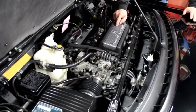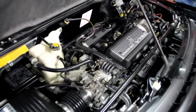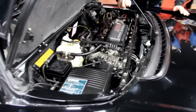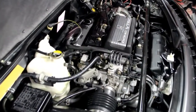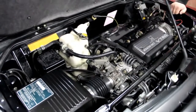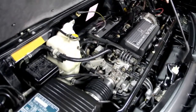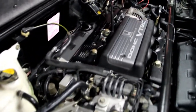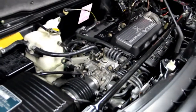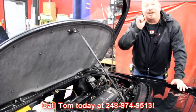Dual overhead cam VTEC 3-liter — it's beautiful under here. Everybody knows this is like a mid-engine car, so you've got the motor sitting right over the top of the axles. You don't have any power loss through a drive shaft; the motor is hooked right up to the trans, and the trans goes right out to the rear wheels. That's why you've got such great power-to-weight ratio in these cars — you can just throw this baby into a curve and she'll handle anything. All the hoses look good, everything's nice and clean, belts look good, wiring is in nice shape. This car was very well kept. Give us a call at 248-974-9513 and let Vanguard Motor Sales put this dream in your driveway.